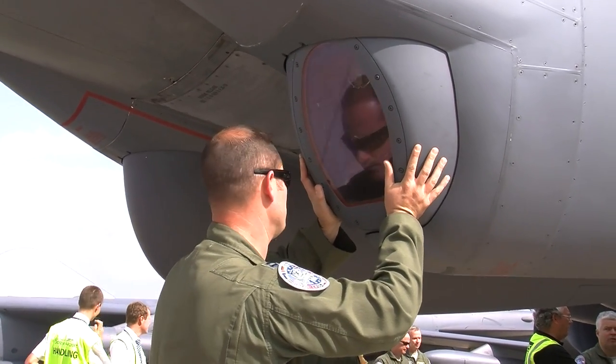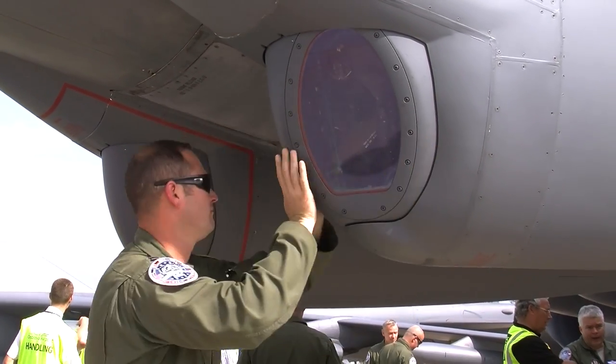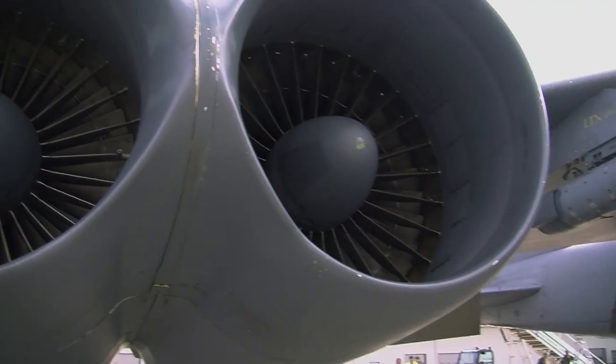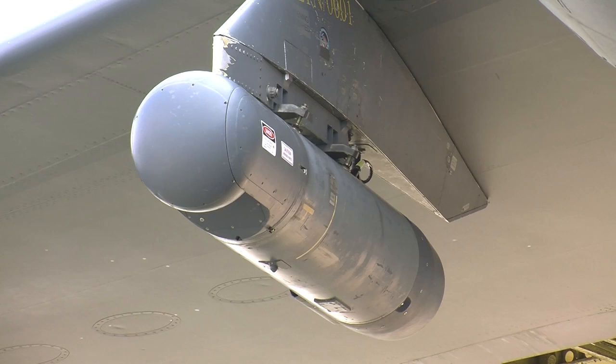The two little fangs on the front — one of them is what's called a steerable TV camera, and one is a forward-looking infrared camera. There's also a targeting pod on there, the Lightning Pod, that does some target acquisition for us.